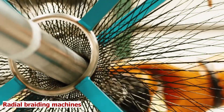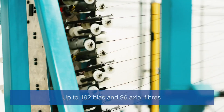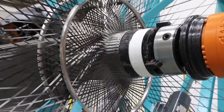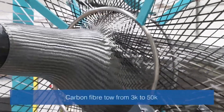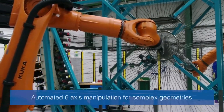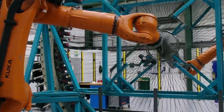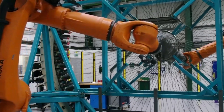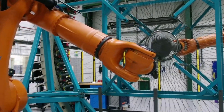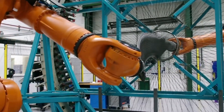Radial Braiding Machines. Braiding is a technique that interlaces multiple strands of material to form a pattern or structure, creating strong and flexible products with many applications in various industries. Meet Radial Braiding Machine, the invention that braids materials in a radial, horizontal, or vertical direction. This machine uses a system that moves the carriers around the core or mandrel. It can create round or flat braids with different diameters and lengths, and can vary the pitch size, carrier number, bobbin size, and speed to suit different materials and products.